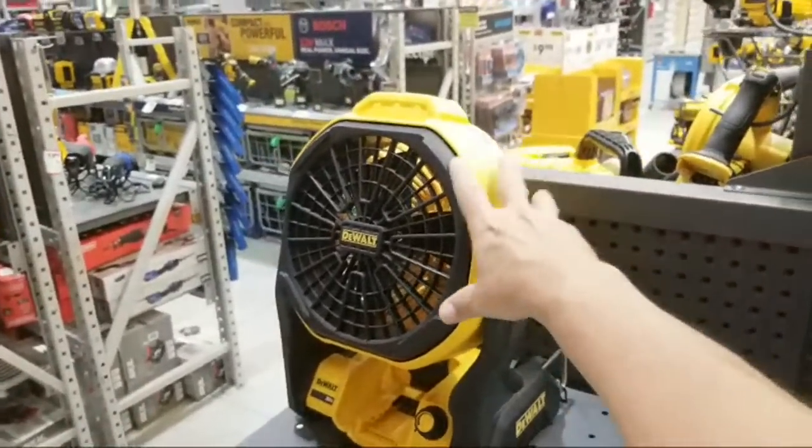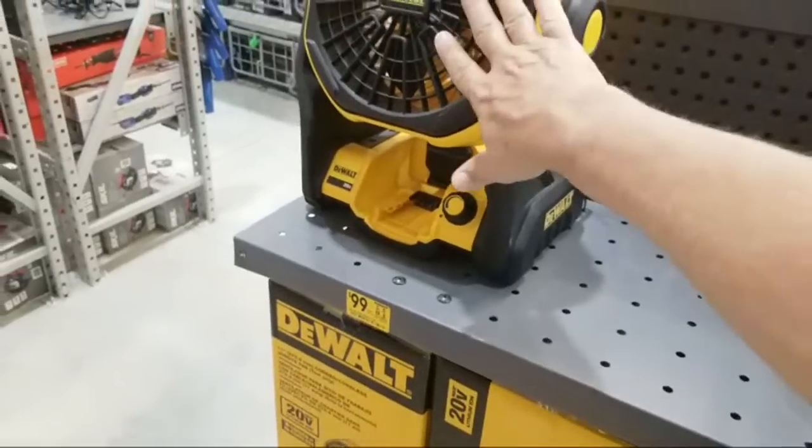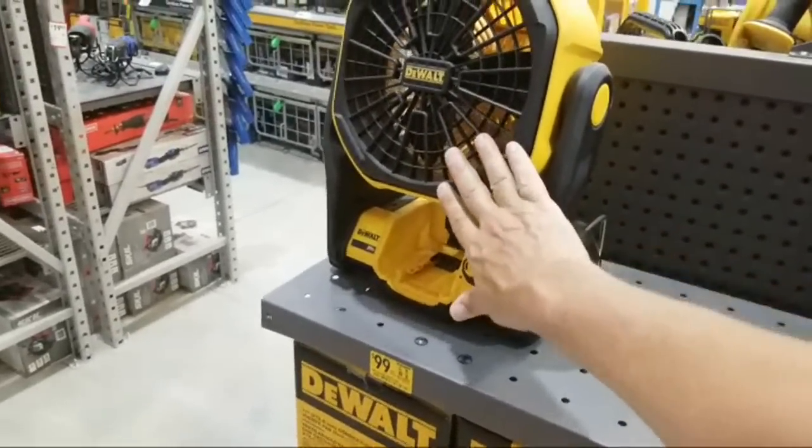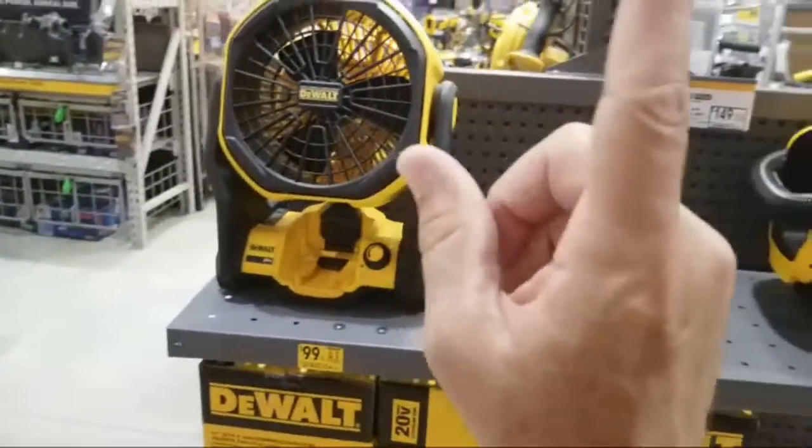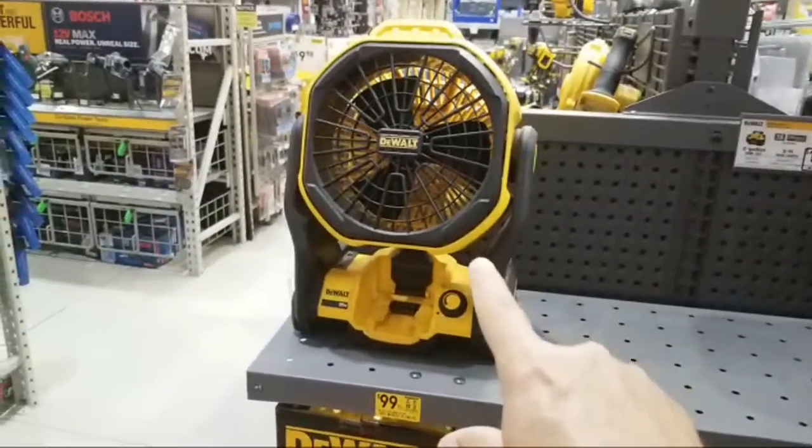The DeWalt fan is $99 here, same price as at Home Depot right now — normally $119. But I would try to find if Home Depot still has that kit deal with the 5 amp-hour battery included.